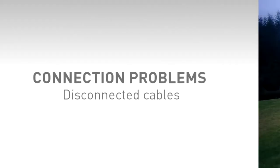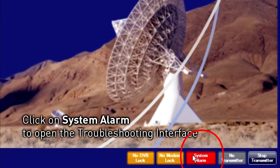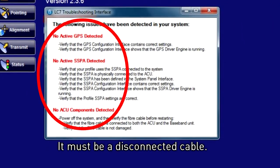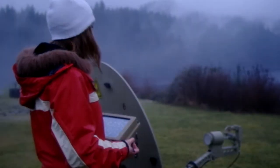It looks like this intrepid operator was cold and in a hurry, so he forgot to connect some cables. LinkControl identifies the problem — our operator can now connect the cables and move along to finding the satellite.